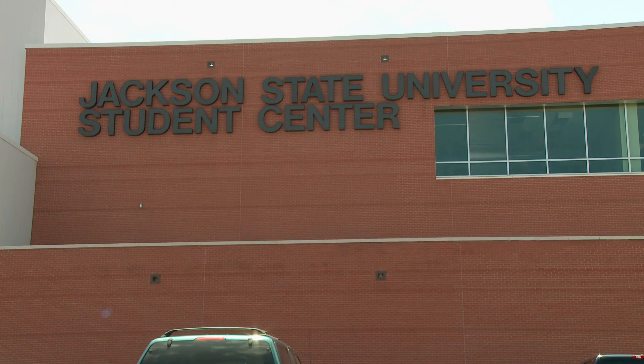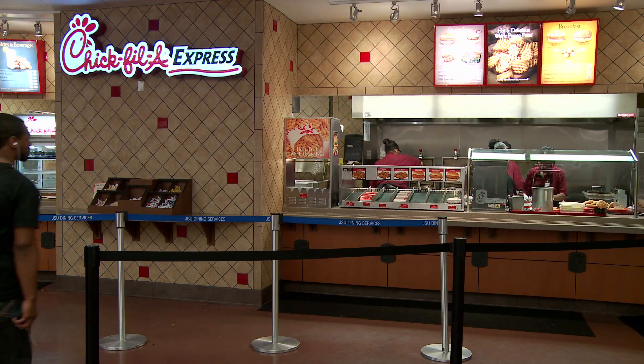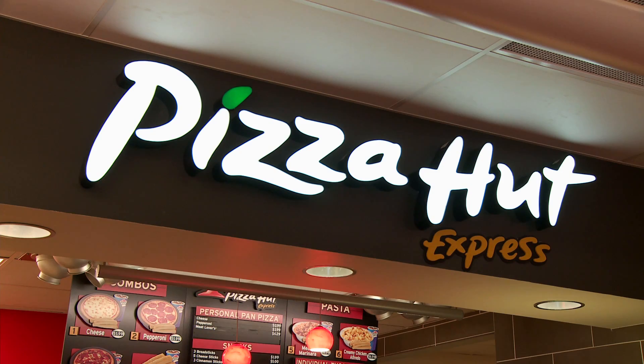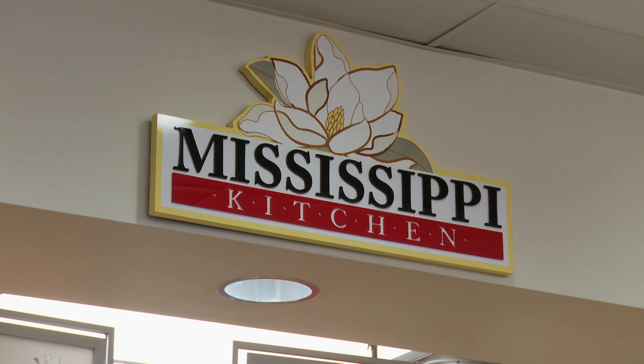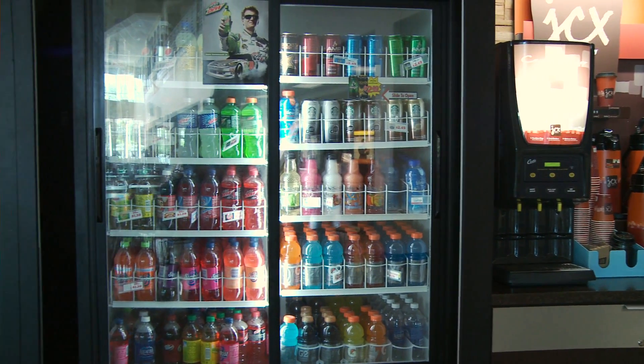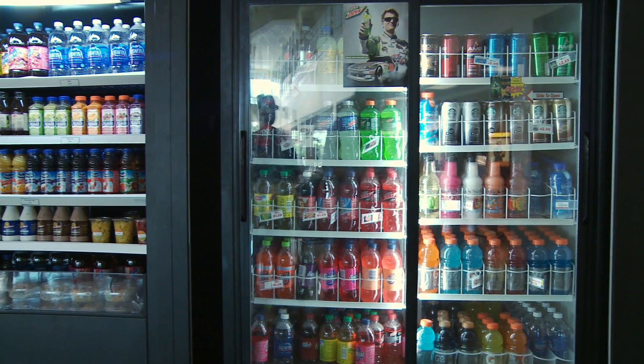Inside the Student Center, you'll find an assortment of popular destinations such as Chick-fil-A, Pizza Hut, and Mississippi Kitchen. Don't forget about POD in the Student Center to get those quick, on-the-go snacks.